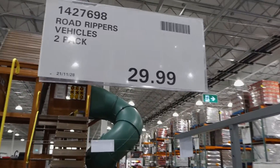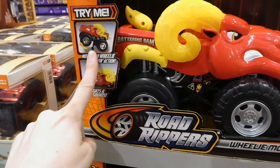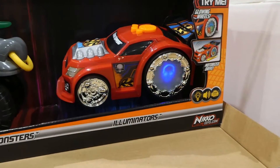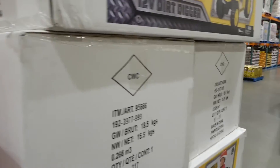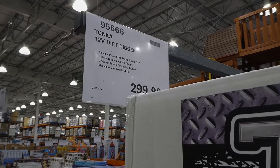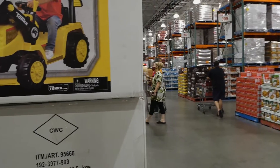Road Rippers vehicle two-pack is $30. They have the ram that does a wheelie and lights up, and the bull that rears up with a cool light-up wheel — they move on their own. The Tonka 12 Volt Dirt Digger is $300 — it has a manual lift dump bucket, 12-volt rechargeable battery, two speed levels for forward and reverse, and holds up to 30 kilos. Great fun for kids.